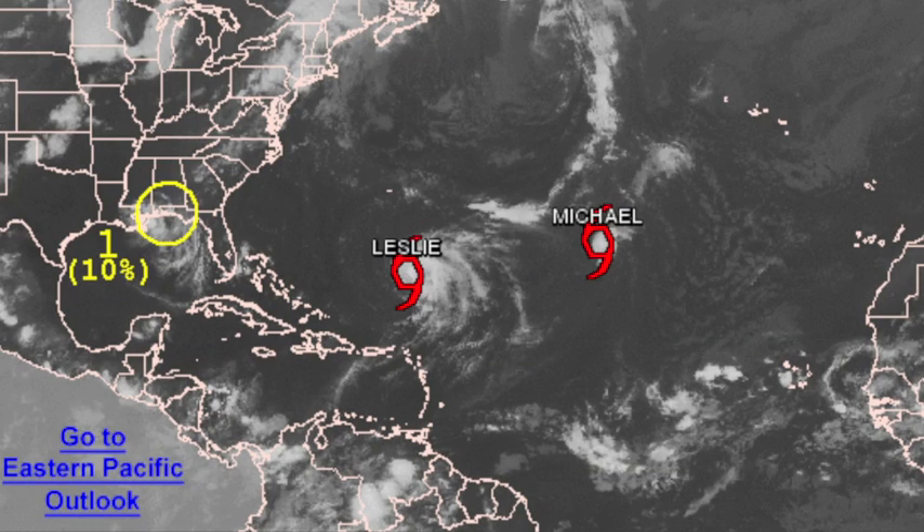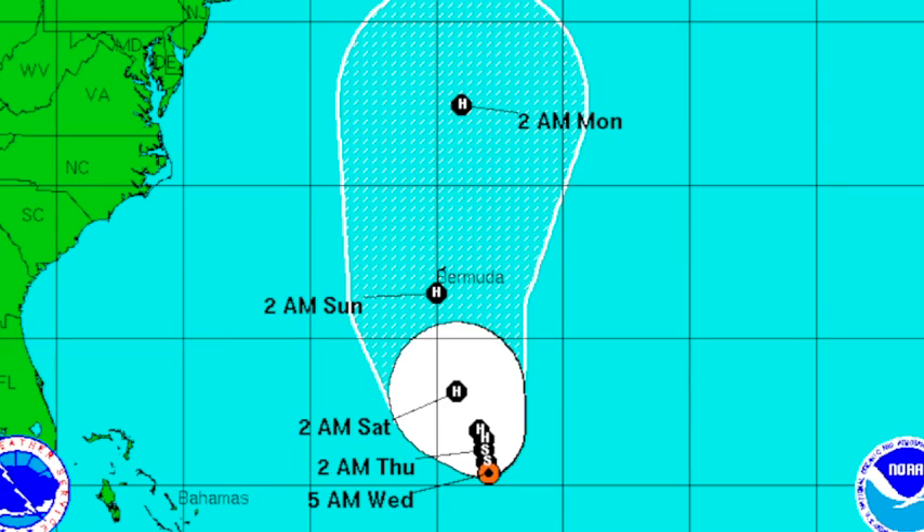The circle guys at NHC are showing just a 10% chance of the ghost of Isaac becoming Nadine over the next 48 hours. I wouldn't be shocked if that percentage goes up in coming outlooks. Out in the deeper tropics, we have a couple of tropical storms — Leslie and Michael. Those are high-latitude systems, certainly not Gulf storms. Leslie will be very close to Bermuda by early Sunday morning. Everyone on that island needs to be aware and batten down the hatches. It starts to recurve early next week and might skirt Nova Scotia but should not affect the United States.